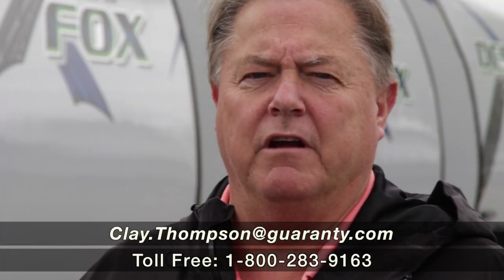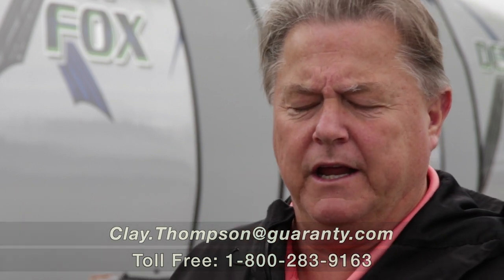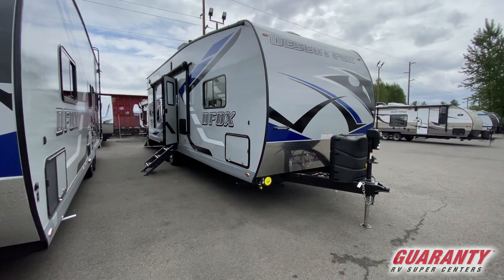Good morning. Clay Thompson here at Guaranty RV Center in Junction City, Oregon. Today we're going to show you and talk about a 2020 Desert Fox made by Northwood Manufacturing out of La Grande, Oregon — a local brand built right here in Oregon, built in the Northwest for the Northwest.